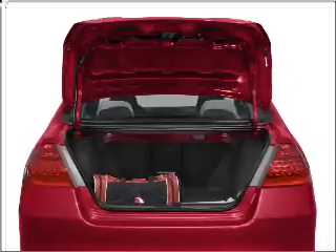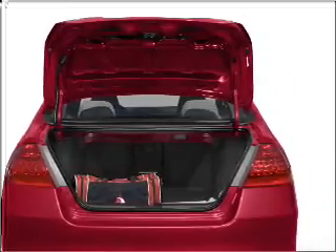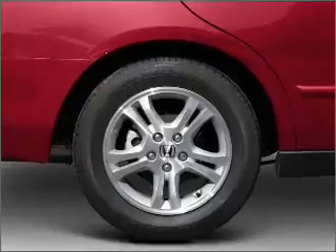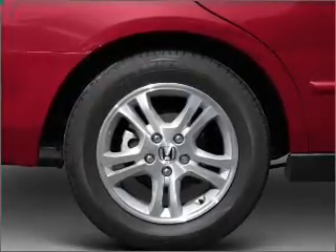Premium wheels lend a distinctive appearance. The anti-lock braking system will help deliver you safely to your destination. Heated seats are a desirable comfort feature. The sunroof lets fresh air in.